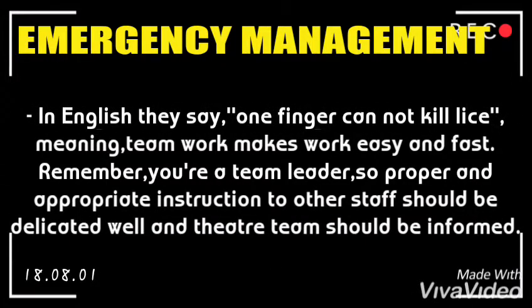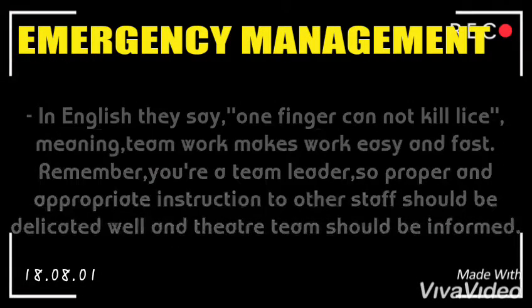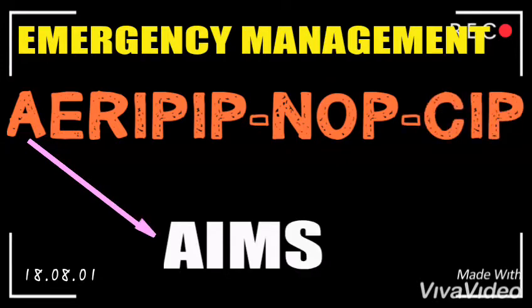In English they say, one finger cannot kill flies, meaning teamwork makes work easy and fast. Remember, you are a team leader, so proper and appropriate instructions to other staff should be delegated well and the theater team should be informed. A stands for Aims.